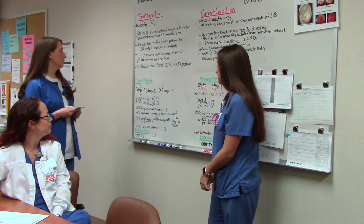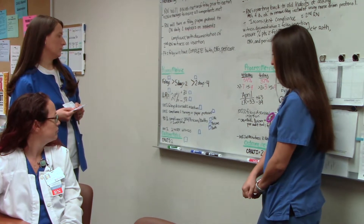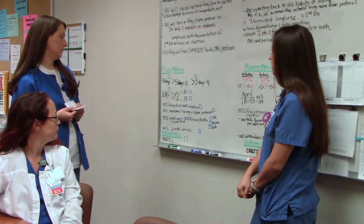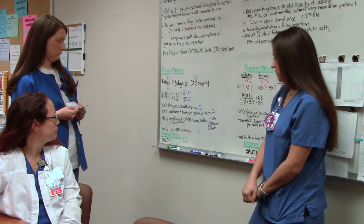The process metric is we want Foleys greater than 5 days to equal 2 or less, and Foleys greater than 2 days equal to 4. With our lowest repeatable of 29%, plus 20, minus 38. 100% Foleys discussed upon insertion, 100% compliance with turning in the paper protocol sheet, 90% compliance with CHG, pericare, and baths in the 2-week period. 100% second RN witness documented, with an outcome metric of quality equal to 2.